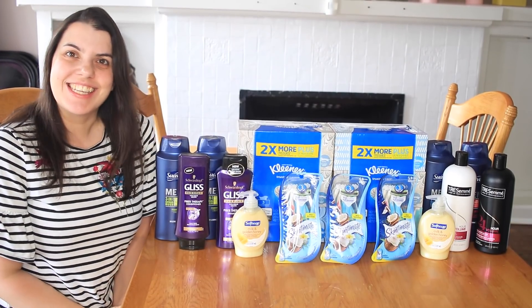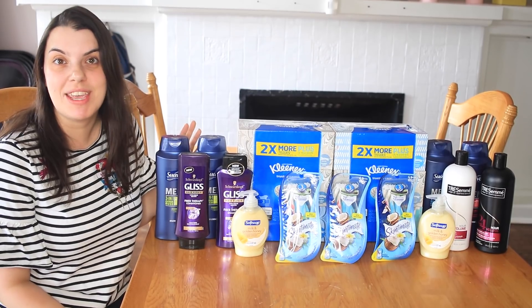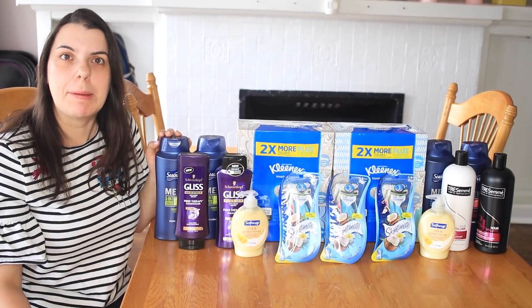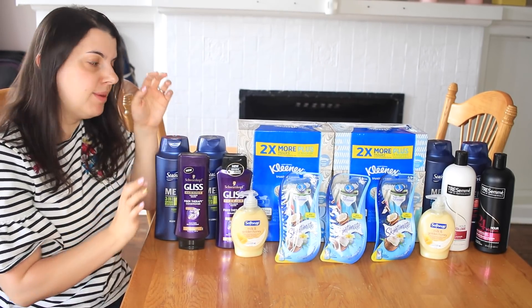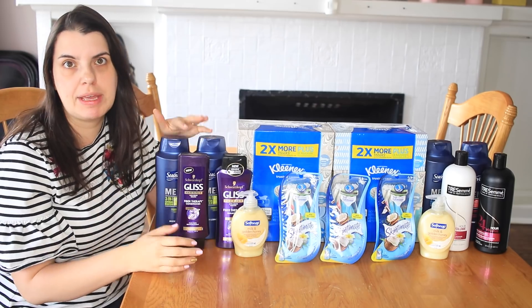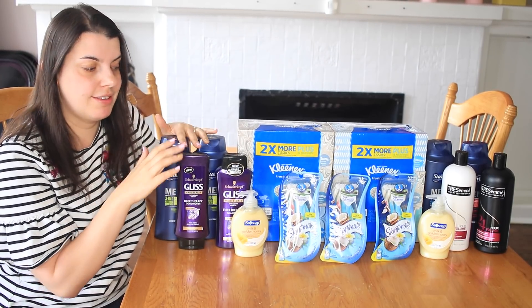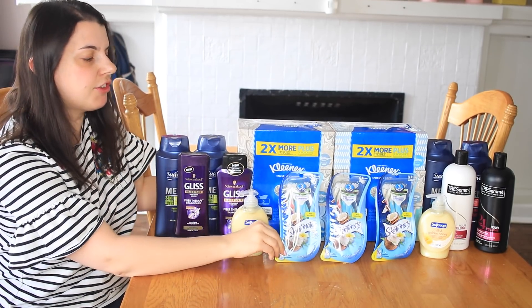Hi guys, it's Couponing Stacey here and this is my CVS haul for today, which is May 12th, 2019. Happy Mother's Day to all the moms that might be watching. I actually say it is a pretty good deal this week, so even if you can't make it today because you're celebrating Mother's Day, I do recommend going later in the week because deals have started to pick back up finally for us.